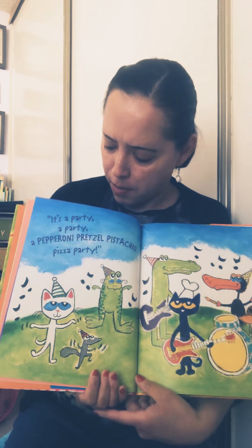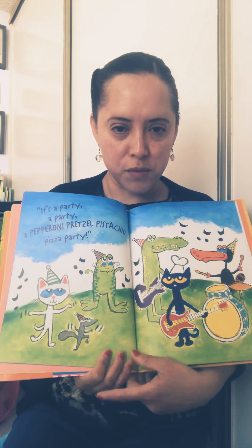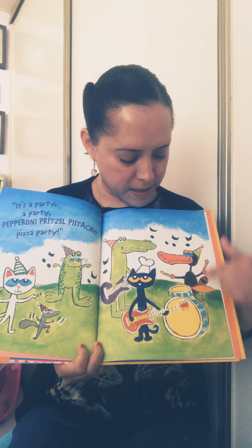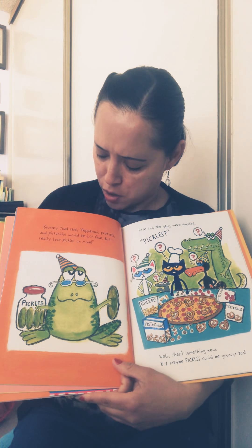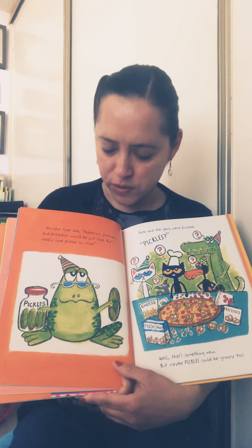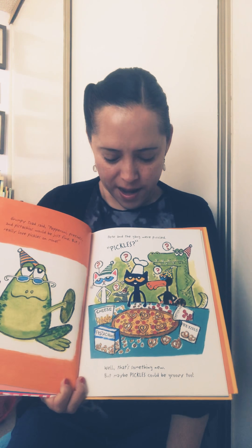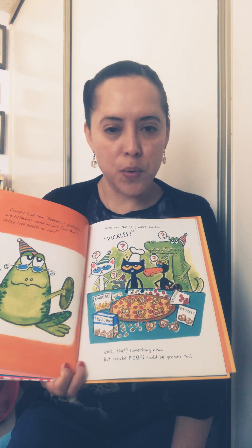It's a party — a pepperoni pretzel pistachio pizza party! There are music notes, which means they're dancing. Pete the cat even brought out some instruments — some guitars and some drums. Grumpy toad said pepperoni, pretzels, and pistachios would be just fine, but he really loves pickles on his pizza. Pete and the gang were puzzled — hmm, pickles! Well, that's something new, but maybe pickles could be groovy too.